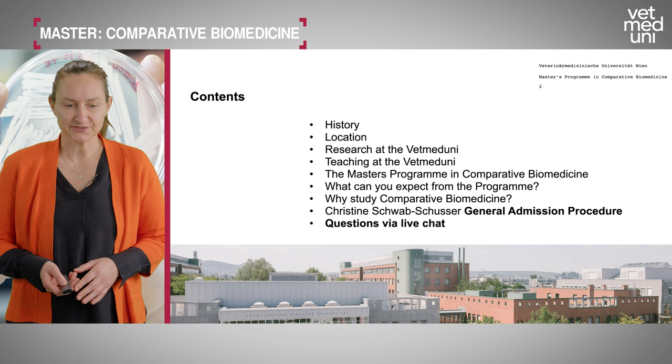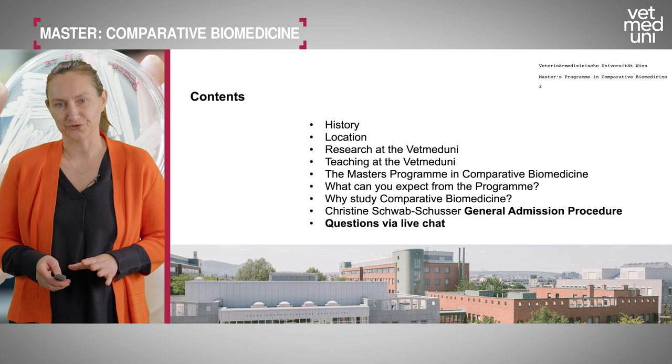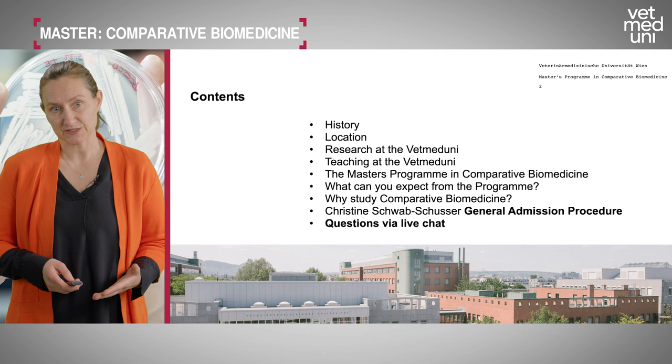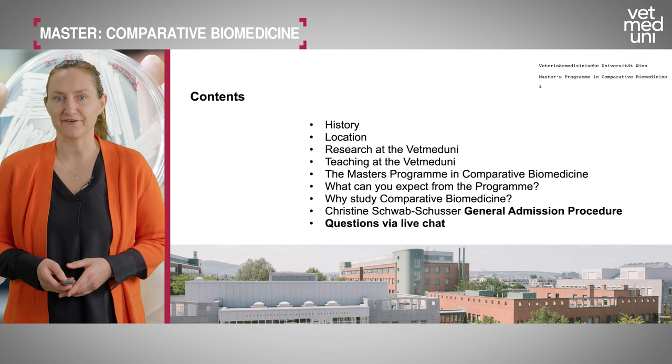I'd like to give you a brief overview of today's topics. First, a little history of our university, then the location in Vienna, a touch on our research, how we teach, and then more specifically the master's program in comparative biomedicine — what you can expect and why you should study it. After I finish, my colleague Christine Schwab-Schusser will cover admission procedures, and finally we'll have questions via live chat.